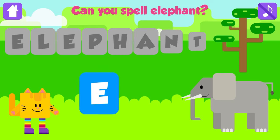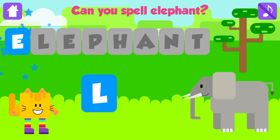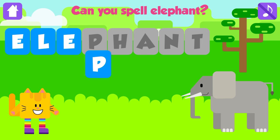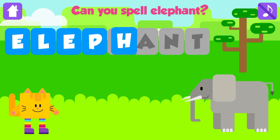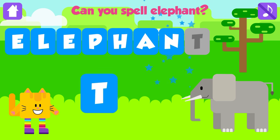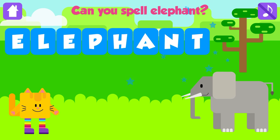Can you spell elephant? E. Great. L. Great job. E. Excellent. P. Great job. H. Awesome. A. Fantastic. N. Nice job. T. Elephant. E, L, E, P, H, A, N, T. Elephant. Great job.